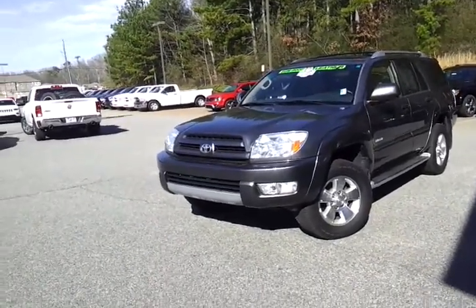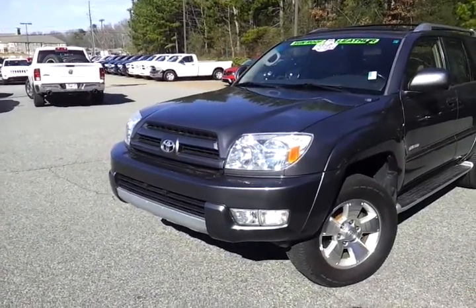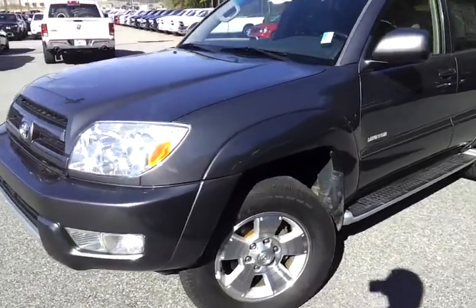Good afternoon, this is Tyler at Troncali Chrysler Jeep Dodge. I'm here with this 2003 Toyota 4Runner. It's stock number R, as in Robert, 141645A.